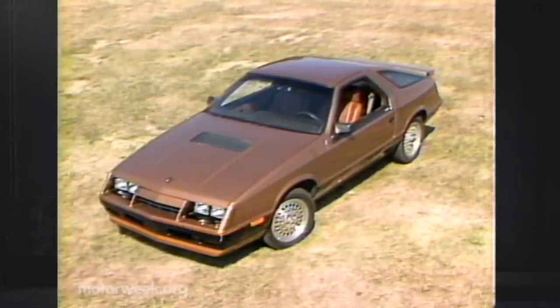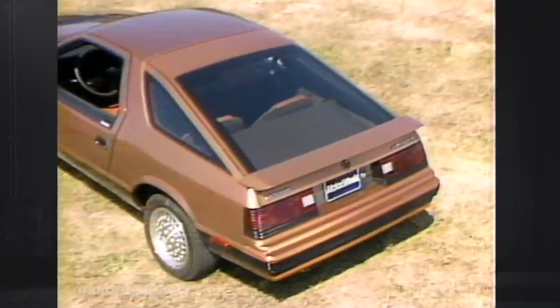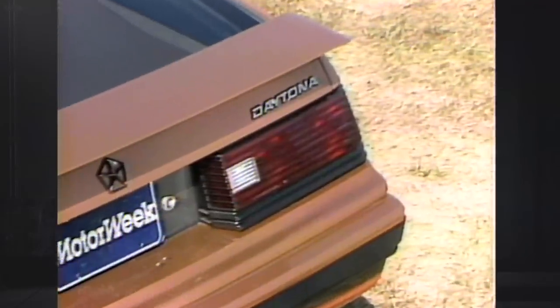It's been 20 years since Lee Iacocca invented the pony car market with the original Ford Mustang, and now he's redefined and modernized it with the Dodge Daytona and Chrysler Laser. Their prowess may not appeal to somebody who insists on rear-drive V8 brute force, but it does make for an exciting evolution of the breed.